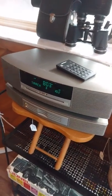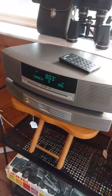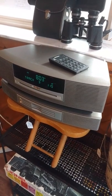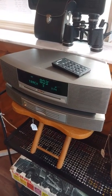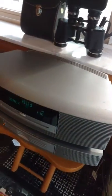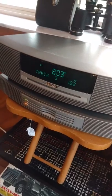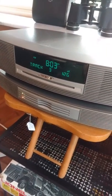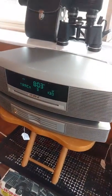Thanks for watching another video with Rising Phoenix Antiques. You'll find us on eBay at Rising Phoenix on the Net, all one word — that's our user ID. Today we are looking at a Bose Wave music system with the optional multi-CD changer included, and of course the factory remote.